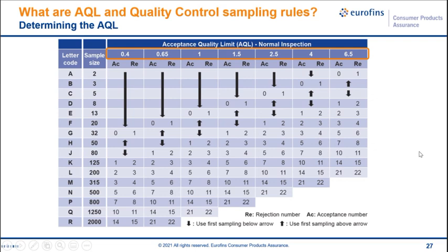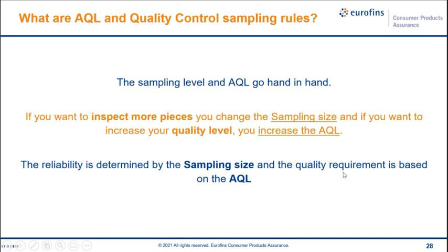The interpretation of defects leads to varied AQL level settings since buyers hold different levels of strictness. Under normal inspection the levels range from 0.4, 0.65, 1.0, 1.5, 2.5, 4.0, and 6.5 — the larger the AQL level, the more lenient the inspection. Sampling level and AQL are very different but go hand in hand: if you want to inspect more pieces you change the sampling size; if you want to increase your quality level you increase the AQL. Reliability is determined by sampling size; quality requirement is based on the AQL.